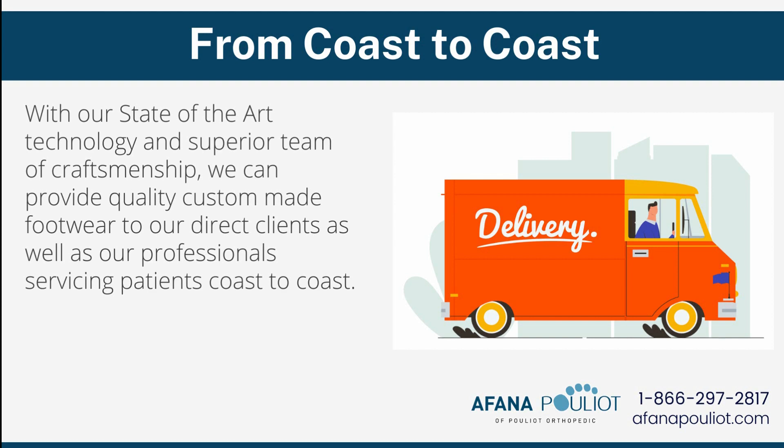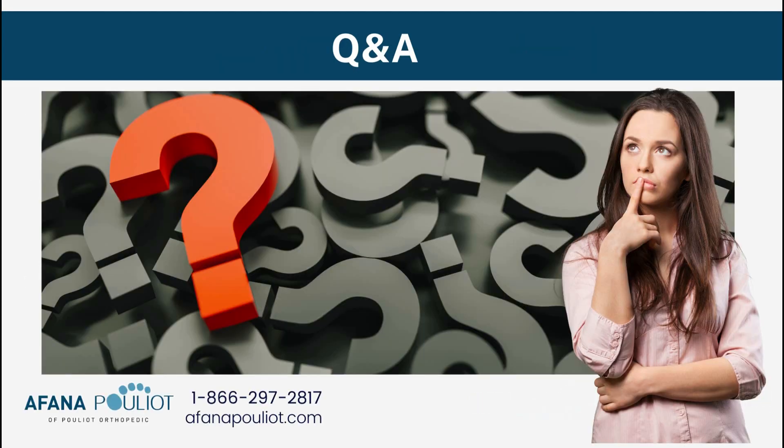I'm going to open it up now for questions and answers. Thank you for your time, your attention, and your interest in wanting to be part of this solution. We're very passionate about what we do for people, and we love working with like-minded professionals to help create solutions and get more custom-made orthopedic footwear out to people in need.